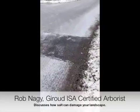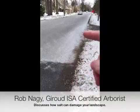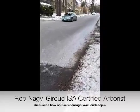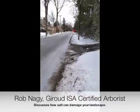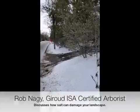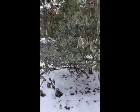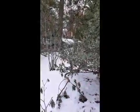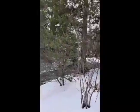Rob Nagy from Giroux Tree and Lawn Care, and I just wanted to show you something that you've noticed all the time. You can see the salt melt and brine along the roadways, especially in wintertime Montgomery County, Pennsylvania. What a lot of people don't notice, however, is the extreme brine and salt spray that gets on people's landscape plantings.